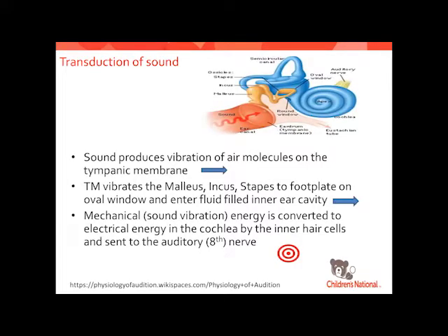Just to orient us on how sound works: the vibration of the air molecule causes the eardrum membrane to vibrate, which moves those middle ear bones — the malleus, incus, and stapes — to the foot plate of the stapes that sits on the oval window. That enters a fluid-filled inner ear cavity. Once it enters that fluid-filled cavity, it converts from a mechanical sound vibration to electrical energy in the cochlea, which is transferred to the inner hair cells and off to the auditory hearing nerve.